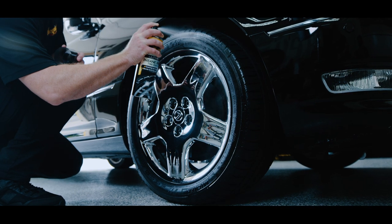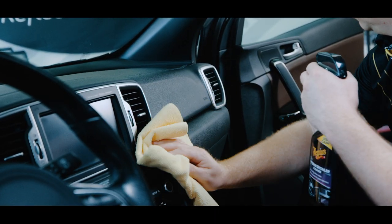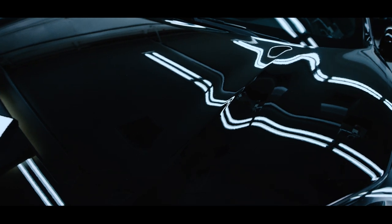In addition to caring for the painted surfaces, weekly cleaning of your wheels, tires, and interior can go a long way toward keeping your ride looking its best. Remember, frequent car care is easy car care.